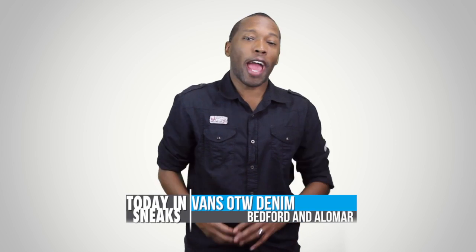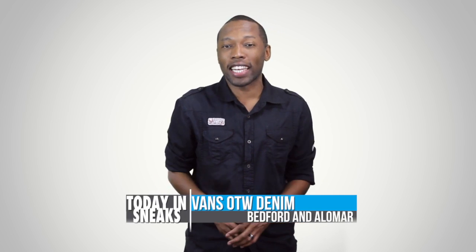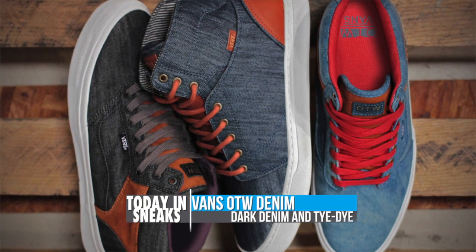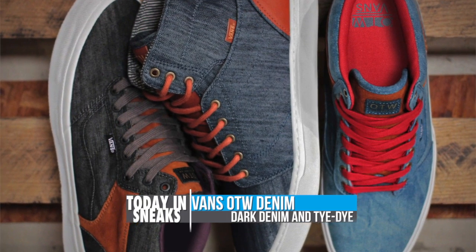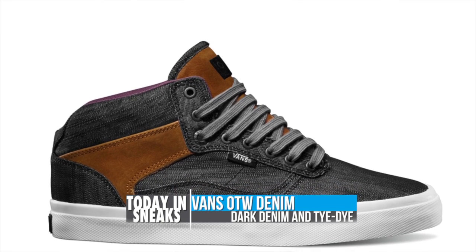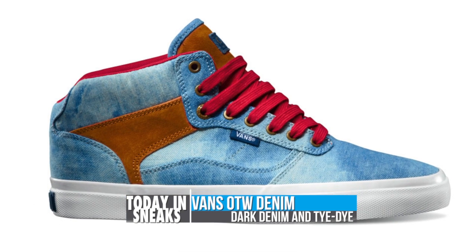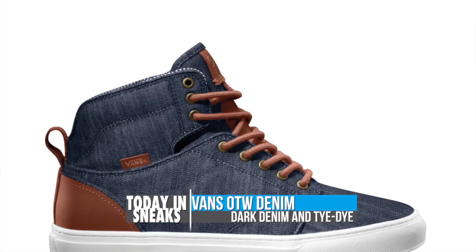Vans is staying extra active when it comes to casual wear this holiday season and now they've got some plans for denim. Rocking with the Alomar and the Bedford, the OTW collection takes a decidedly streetwear slant with a mix of denim and leather on the uppers. The Bedford goes with a dark denim and also a tie-dye on the other model.